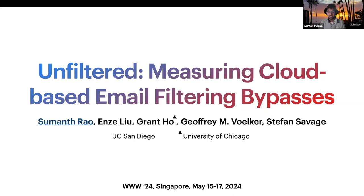Hey, my name is Sumanth. This is a promo video of our work done with my collaborators from UCSD and UChicago.